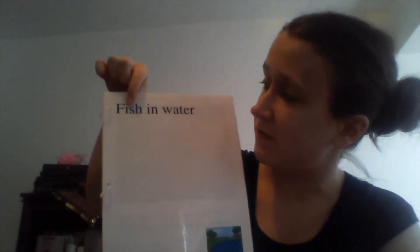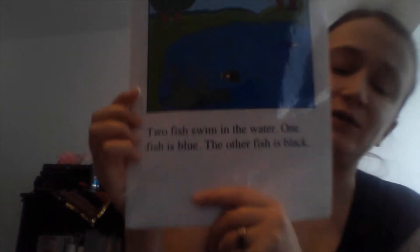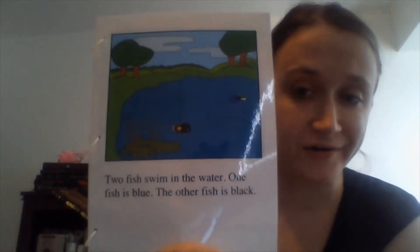Well, hello everybody! Today's activity is a little book. It's mostly just one, maybe two, or three sentences — a very short story. Then I'm going to ask you some questions about it. The book is called 'Fish in Water.'